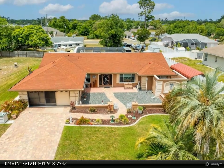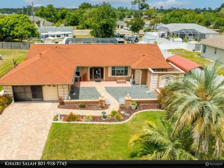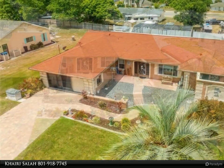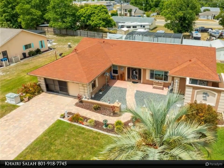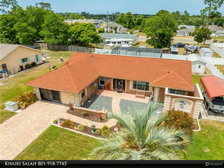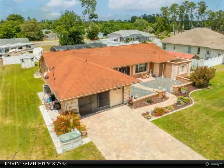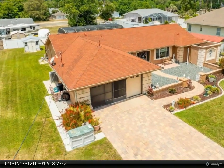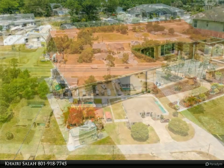This Align Right Realty property video is presented by Kairi Salah. Welcome to this charming three-bedroom, two-bathroom home featuring a two-car garage, one carport, and abundant storage space. Boasting a stunning pool and no CDD fees with an optional HOA, this residence is an ideal fit for you.